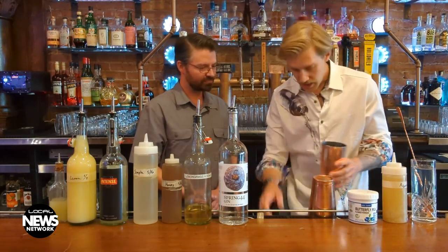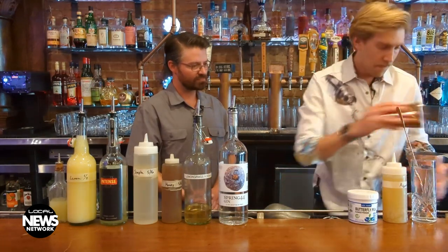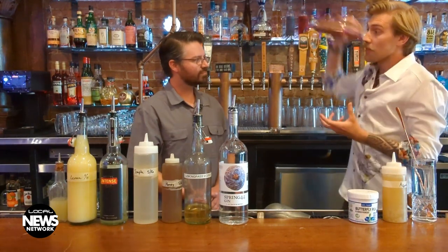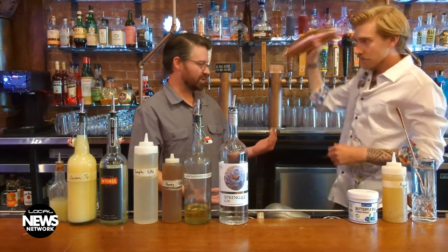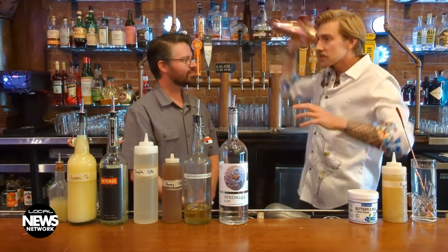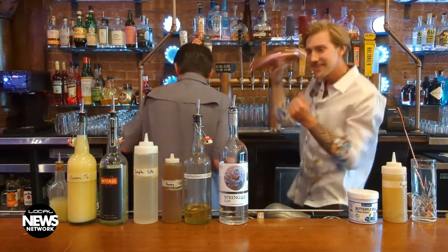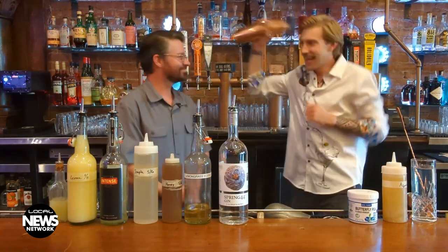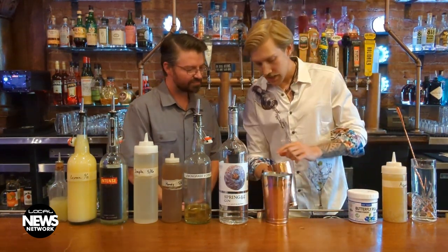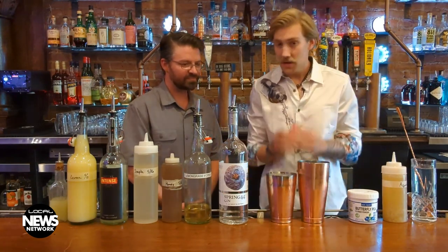So we start with an ounce and a half of aquafaba, and then we're going to take just one little ice cube to put in here. After we put the ice cube in there, we're going to shake it. What this does is froth up the aquafaba inside the drink. Usually about 20 seconds — I usually go until it kind of starts to sound quiet. Once we stop, we can open it back up, and inside it's frothy. You'll see the finished product.